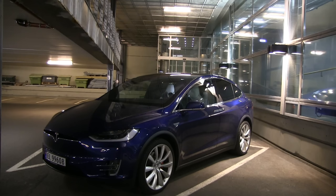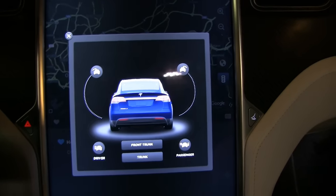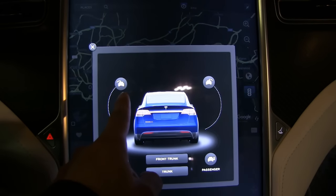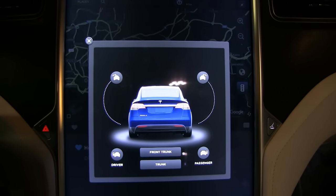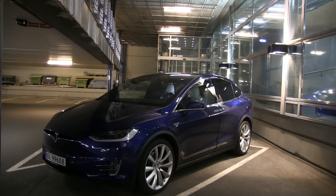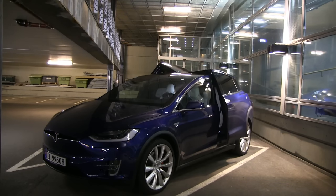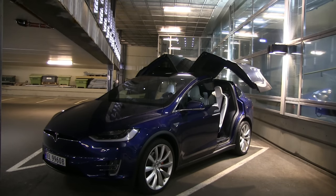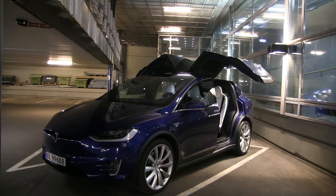Even with plenty of room here, the car will still open halfway based on these symbols. When we try to open the doors, it only opens halfway as an extra precaution because it detects something above. I don't know how it does that, but it just knows something is above its head.